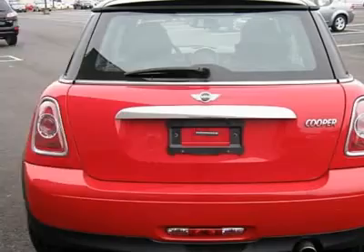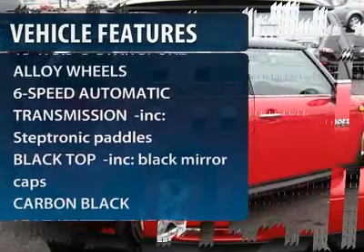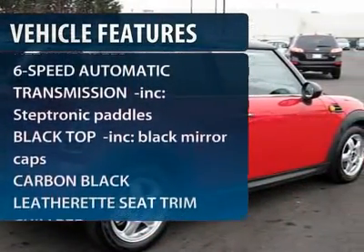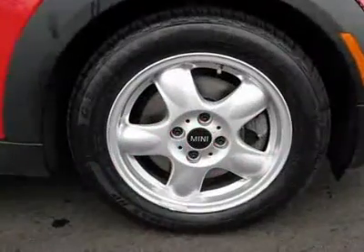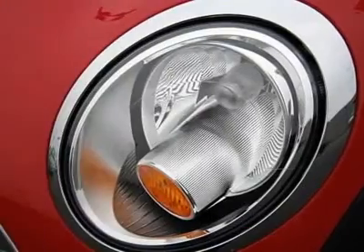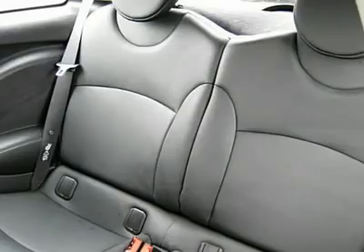Here are some of this vehicle's great options: traction control, steering wheel audio controls, anti-lock braking system, stability control, air conditioning, adjustable steering wheel, power steering, keyless entry, four-wheel disc brakes, and aluminum wheels.